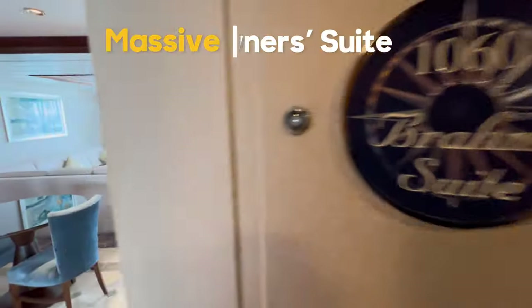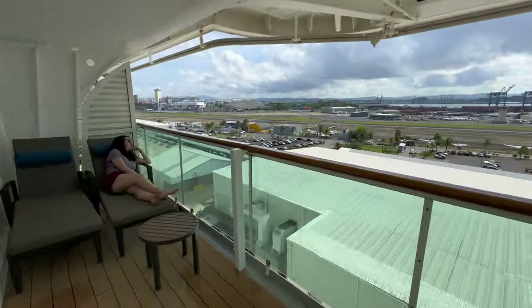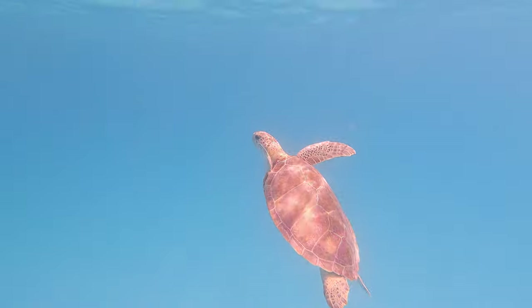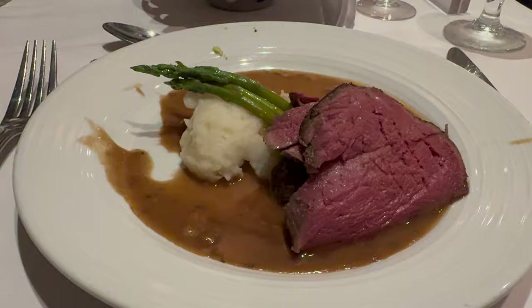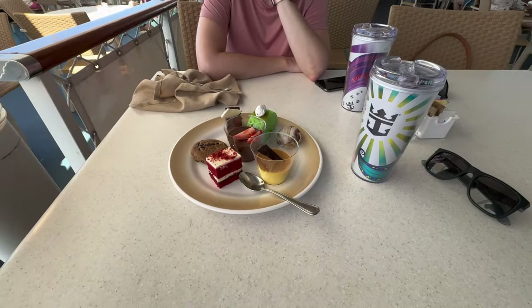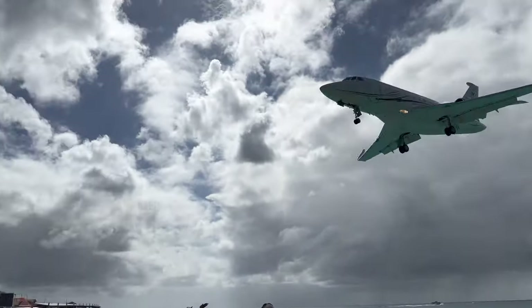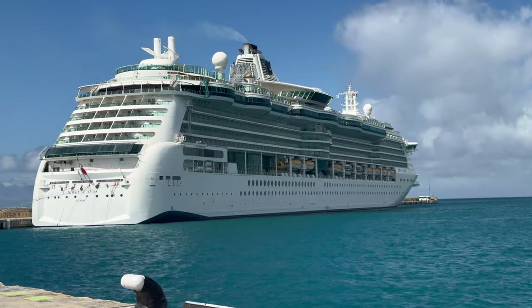For the next seven nights we're staying in one of the biggest suites on board Royal Caribbean's Jewel of the Seas, as we sail through the South Caribbean. In this video I'll be covering what the experience is like, the perks that come along with the room, and whether this is all worth it. This would usually cost over seven and a half thousand dollars, but we paid a lot less than this. Stay tuned to find out how.